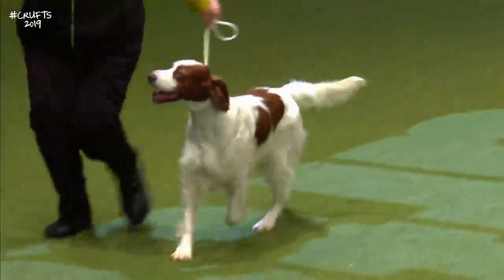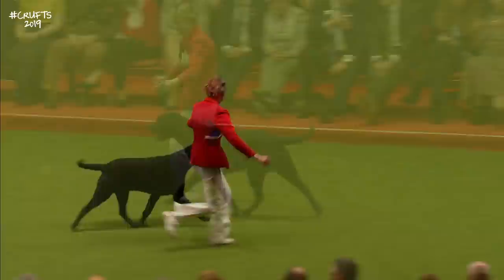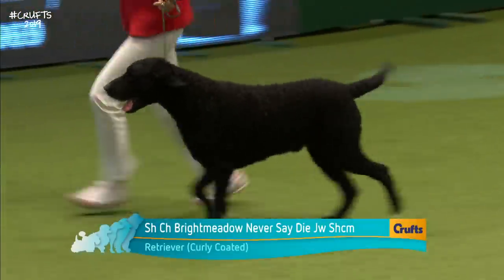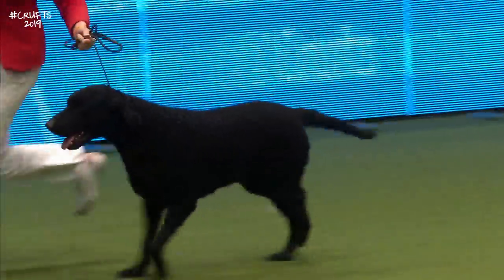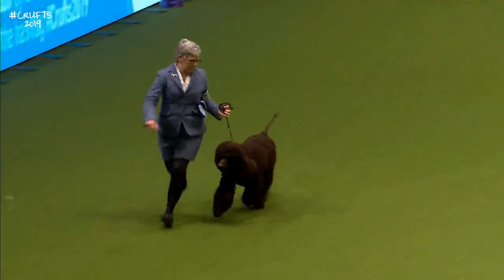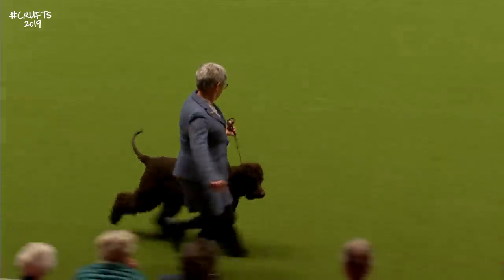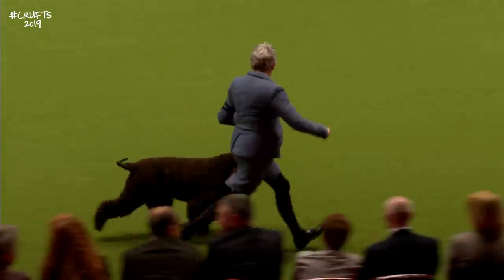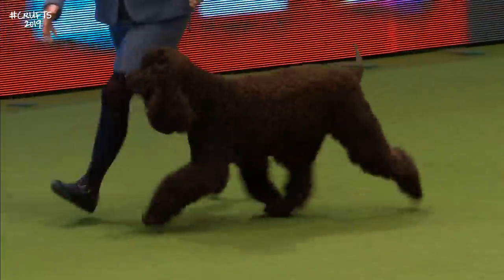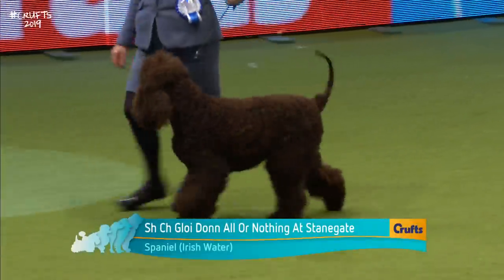And this is the Curly Coated Retriever — it's a dog called Tarzan. Tarzan by name, Tarzan by nature, apparently. We can see the lovely crisp curls in his coat, big ribs, lovely proportions. And here's the Irish Water Spaniel striding out — very clownish in temperament and full of running. It's a breed defined by this wonderful coat and big ribs for buoyancy in the water. This one's called Luther.